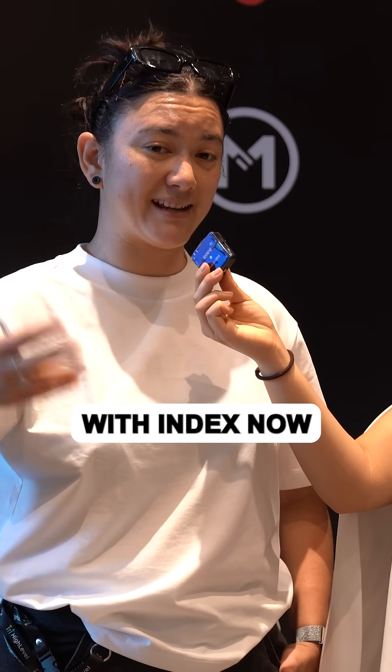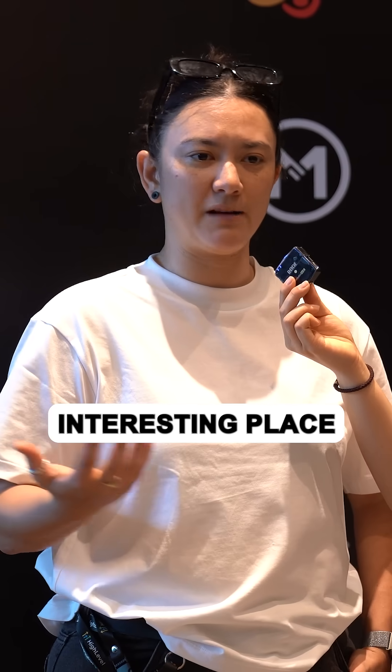They use this in conjunction with IndexNow. I think that's a really interesting place to start.